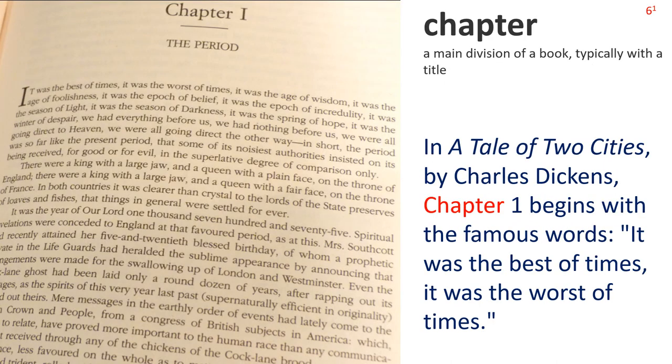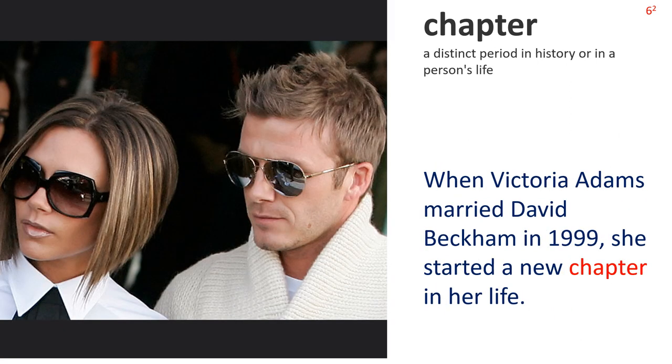Next: Chapter 1. A main division of a book, typically with a title. The picture shows a book open to chapter 1. Sentence: In A Tale of Two Cities by Charles Dickens, chapter 1 begins with the famous words, 'It was the best of times, it was the worst of times.' Chapter 2: A distinct period in history, or in a person's life. We see style icons David and Victoria Beckham. Sentence: When Victoria Adams married David Beckham in 1999, she started a new chapter in her life.